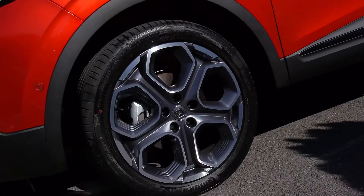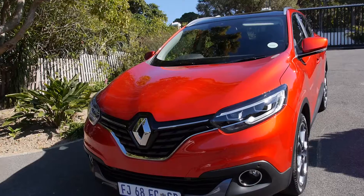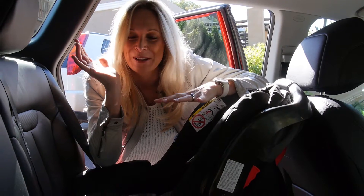I absolutely love this Renault Kadjar. I haven't seen such a sexy design in ages. Just look at the front of the car and look at the C-shaped headlights. I've got a couple of weeks left — baby's due — and this is the perfect family car. I'm so excited.